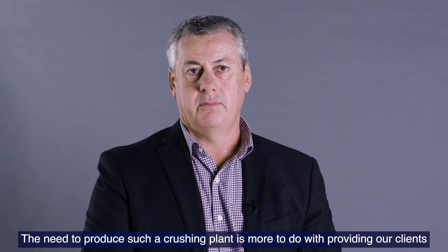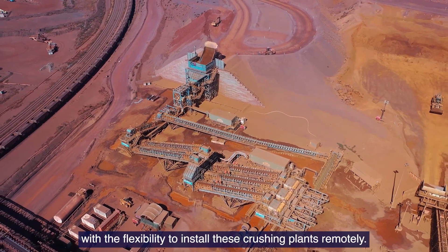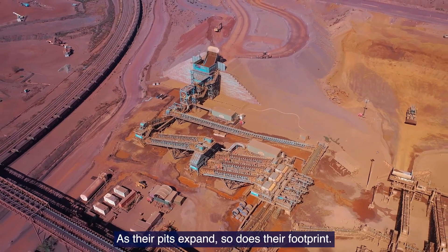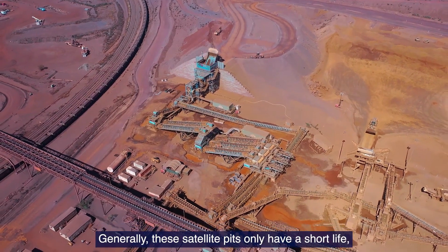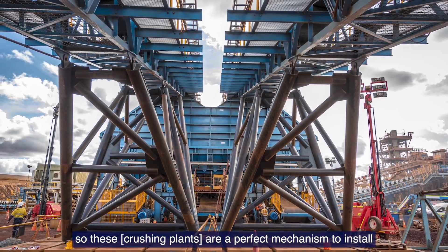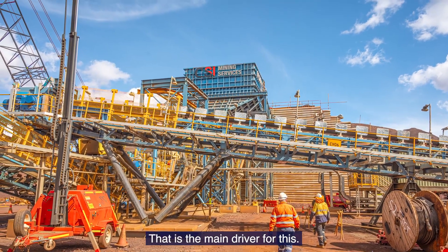The need to produce such a crushing plant is more to provide our clients the flexibility to install these crushing plants remotely as their pits expand. It's either they haul the material or they relocate the crushing plant. And generally, these satellite pits only have a short life, so these are a perfect mechanism to install short term, very fast, and they can move as the pits expand. That's the main driver for this.